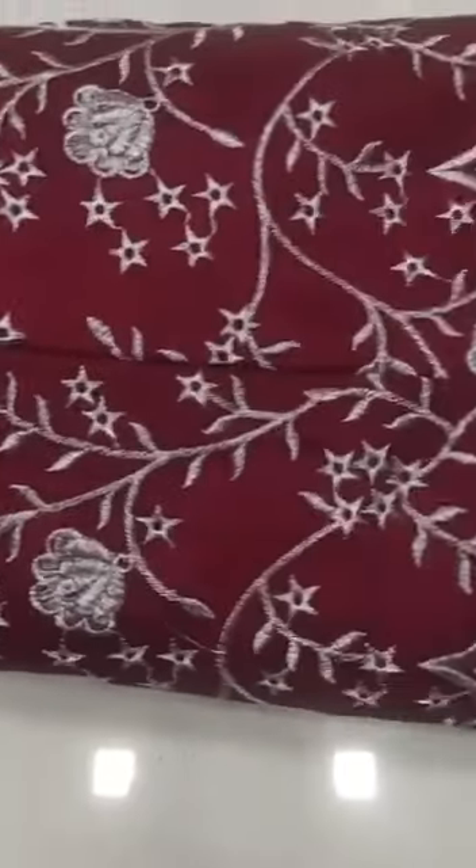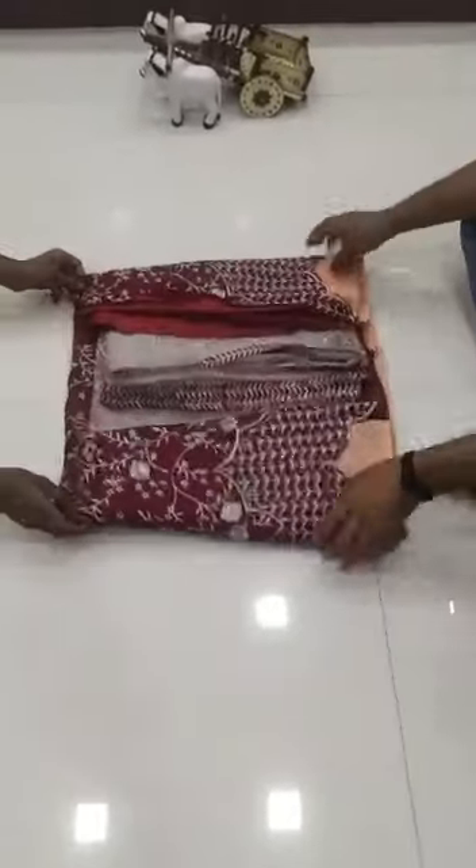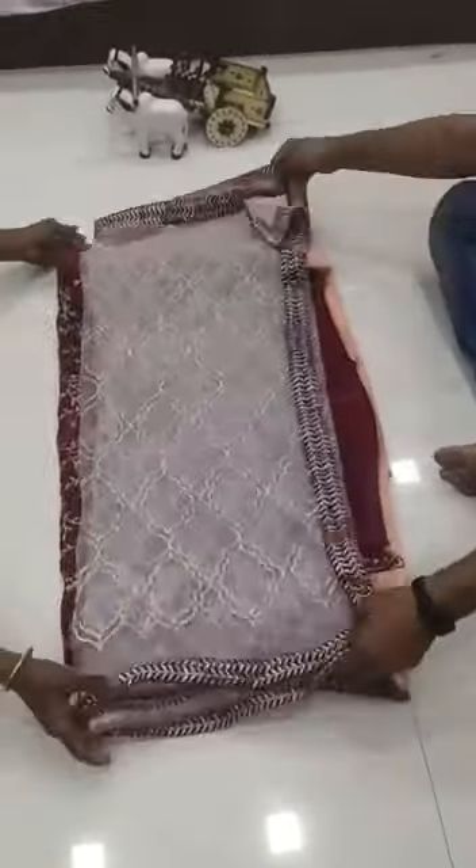And here we are going to launch another design — Bangalore satin with heavy embroidery cutwork. This is the dupatta, net with heavy embroidery tradework. See the quality; quality is amazing.